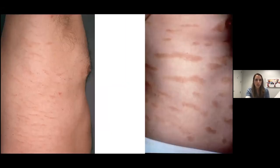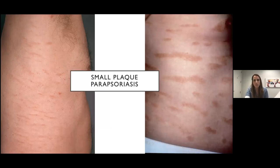This one is more of a tan plaque or patch. They're described as digitate — elongated, almost like fingerprints on the side of the torso, which is a very common area. This is small plaque parapsoriasis, in the family of mycosis fungoides on that spectrum. Really look for that digitate fingerprinting pattern, often on the trunk, and it can have a fine scale as well. Sometimes they're a little more pink; these examples happen to be more tan.